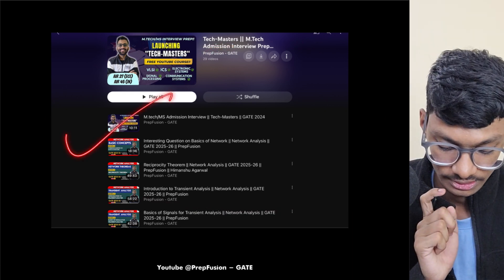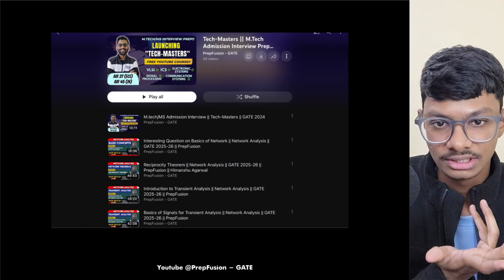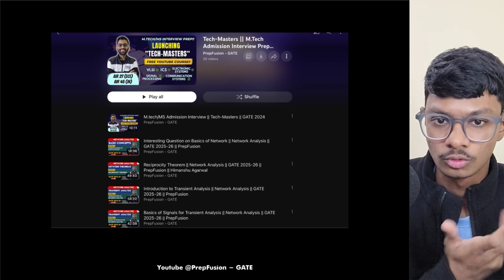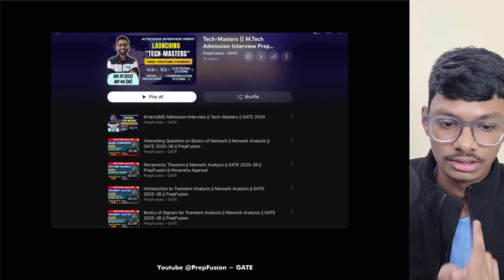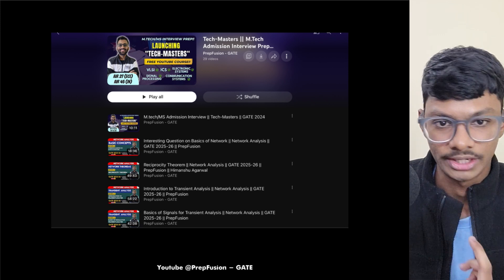You can find the Tech Masters playlist on our Prefusion channel — just search 'Tech Masters Prefusion' or 'MTech interview preparation' to find it. This is a very good program because you get direct employment under TI. However, it is three years compared to two years for MTech. If your GATE score is low, keep this as a backup option. If your GATE score is high, consider applying to top old IITs instead. I hope this helped — see you in the next video!